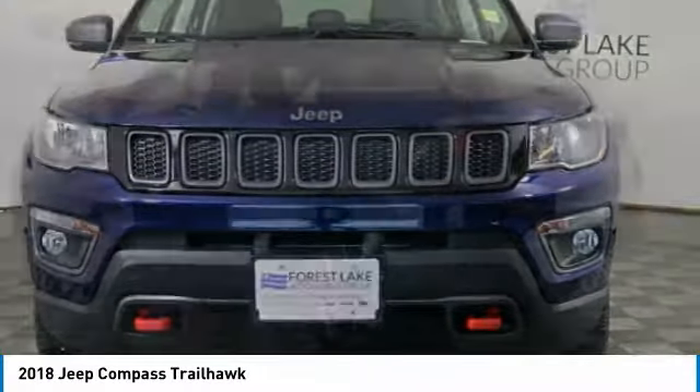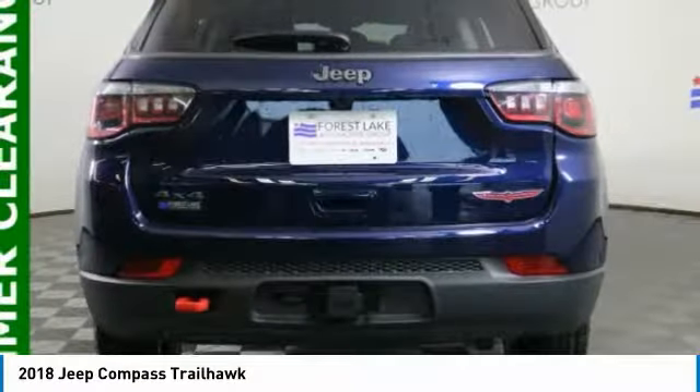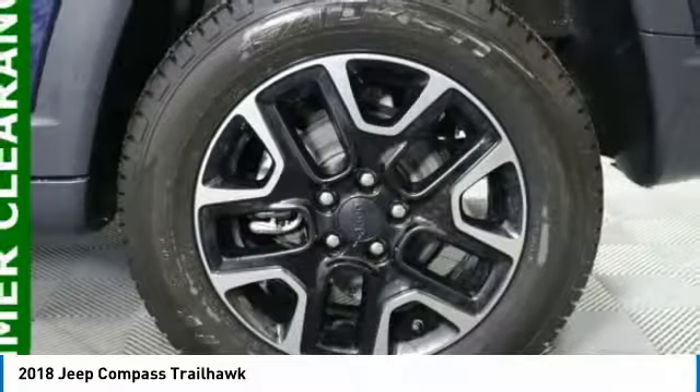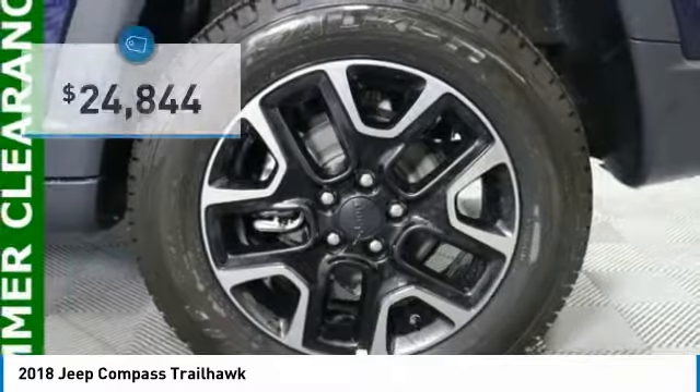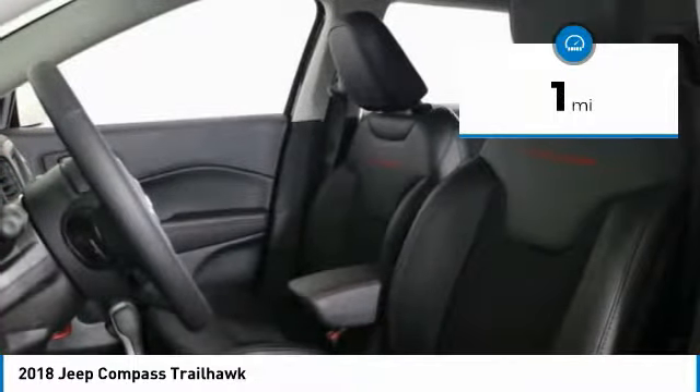It features electronic variable valve timing that continually changes the torque curve, bringing more versatility to the 165 peak pound-feet of torque, and more capability to the 172 peak horsepower, and is priced below $25,000. This vehicle has less than 100 miles.